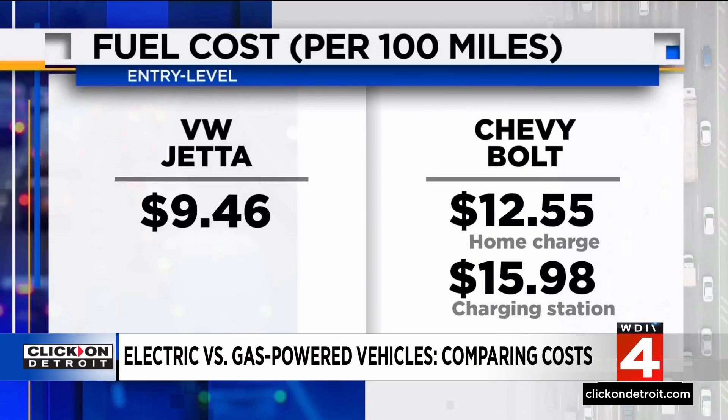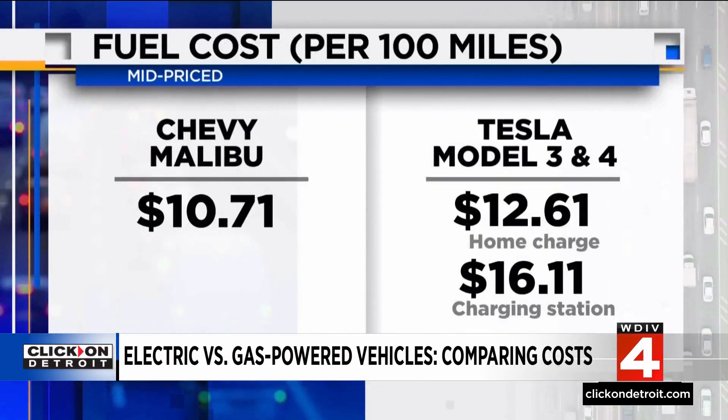By comparison, the electric Chevy Bolt costs $12.55 on a home charger and $15.98 on the charging station — so gas wins in the entry-level category. In the mid-priced category, the Chevy Malibu runs $10.71 per 100 miles, while the Tesla Model 3 costs $12.61 at home and $16.11 at the commercial station. Gas wins here too.